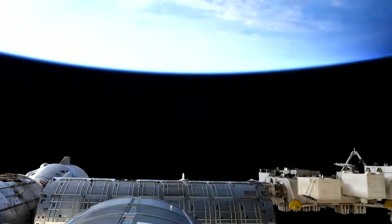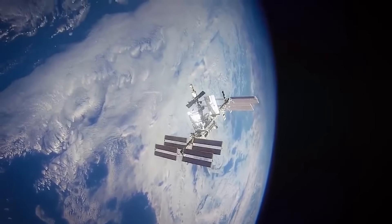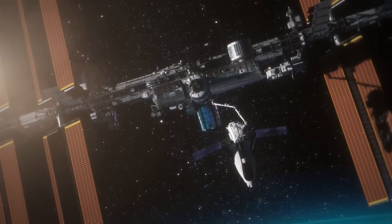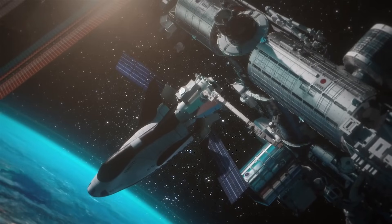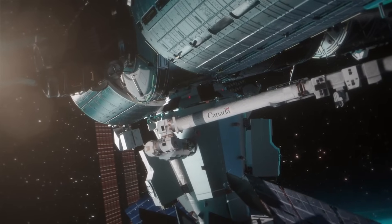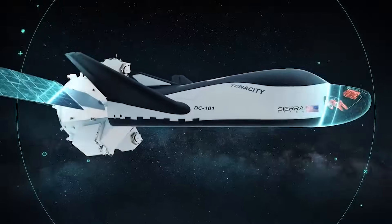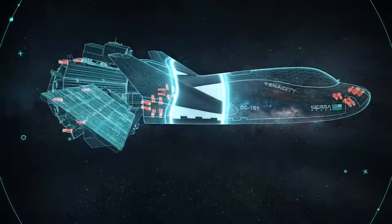Despite this upcoming mission being the first flight of Dream Chaser, they plan to send around 3,500 kilograms of cargo to the station. Once it arrives, it'll stay docked to the ISS for around 45 days before attempting re-entry. Utilizing internally developed thrusters with three different thrust modes, Tenacity can maneuver in space and ensure deliveries are effectively completed.